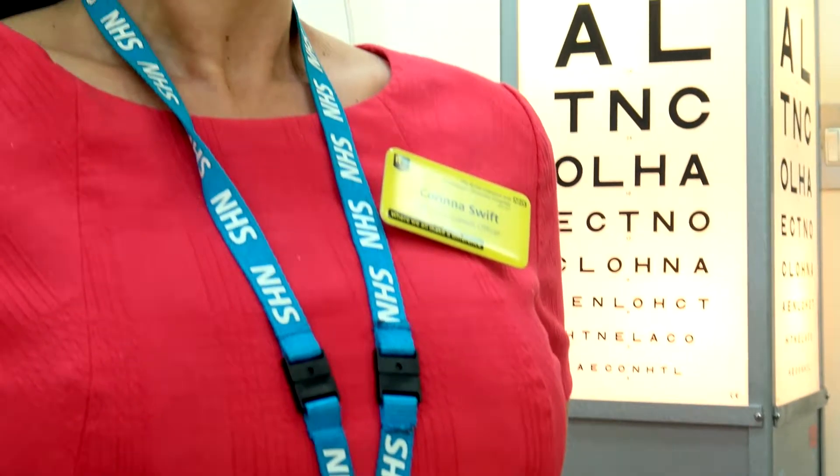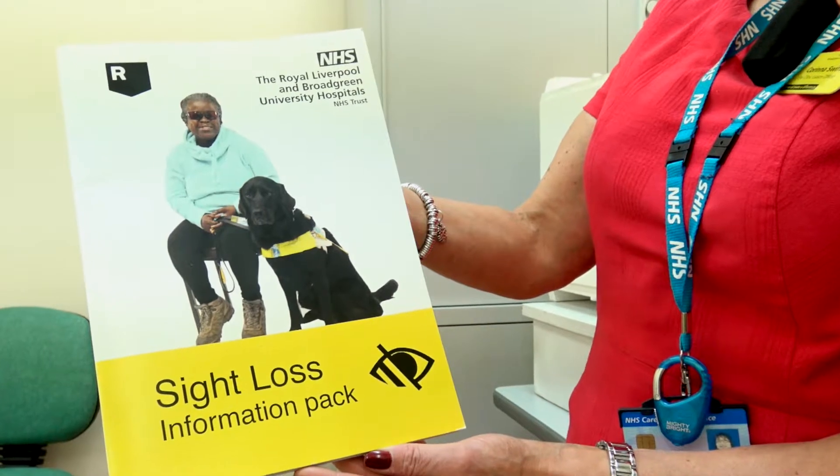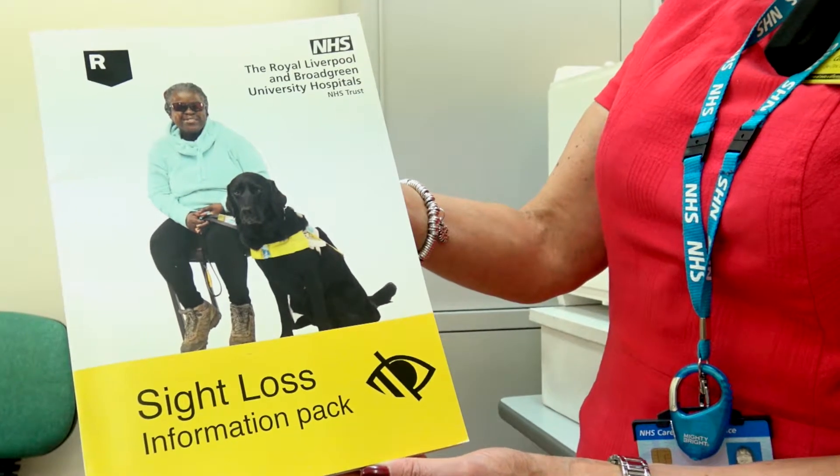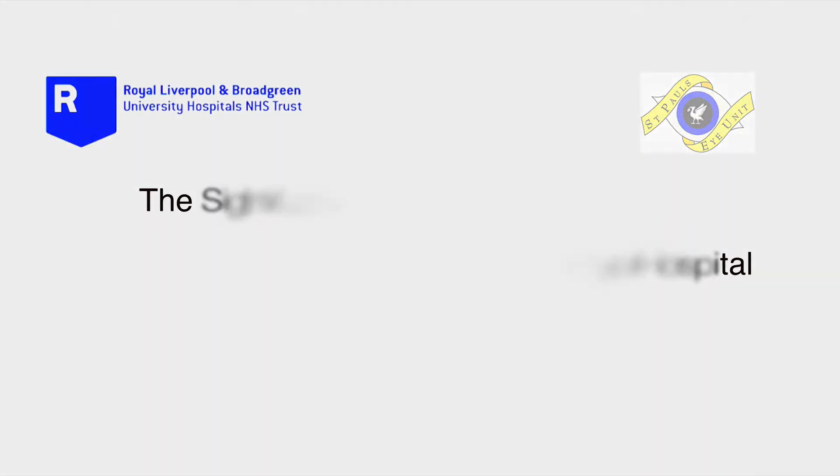That assessment is then sent into the community in relation to their needs when they're discharged, if they need any help and support outside of the hospital. Thank you for listening!